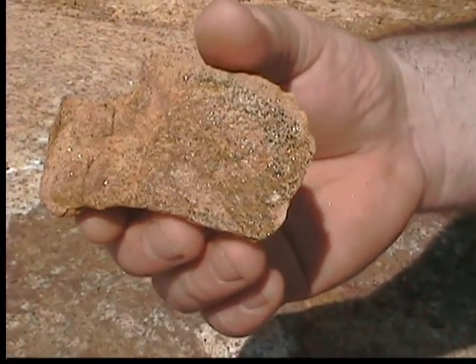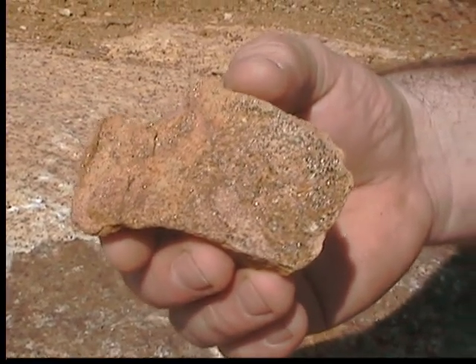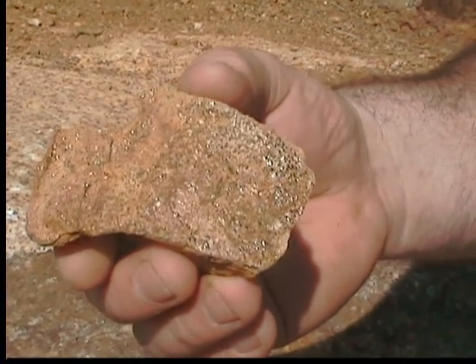This is a piece of sandstone — see the small pieces of shiny quartz in there? This is probably deposited from an ancient lake bed after it dried up and hardened thousands of years ago.